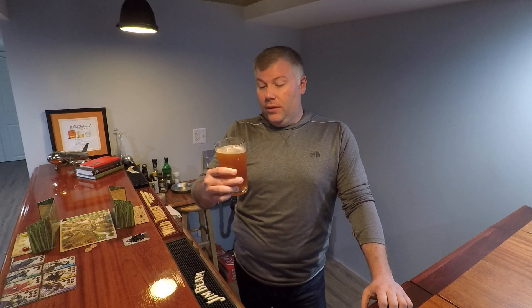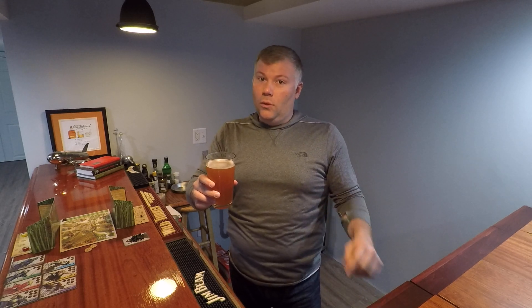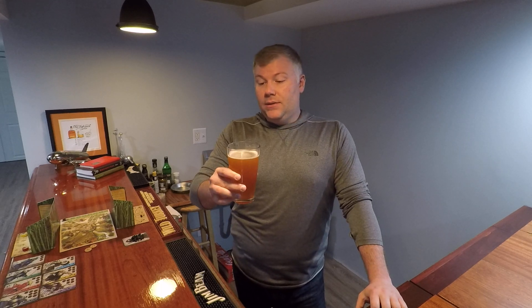I think Three Floyds nailed this one — this is a really, really good beer. I like that it's light, so this is a good summer beer for warm weather fans. It's got that little hint of sweetness and tartness, and like I said, the hops are not overpowering at all.